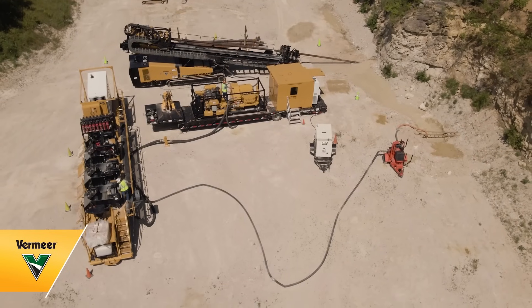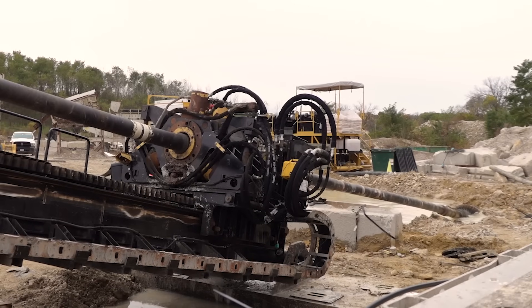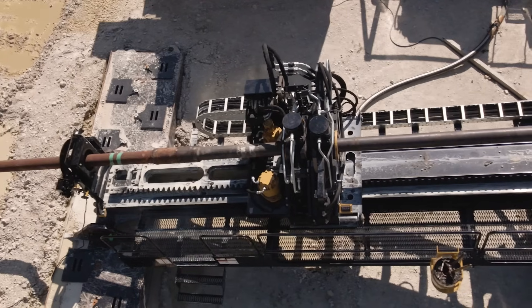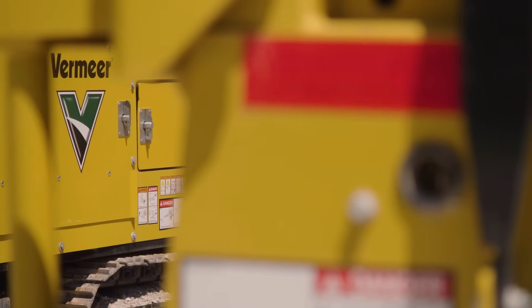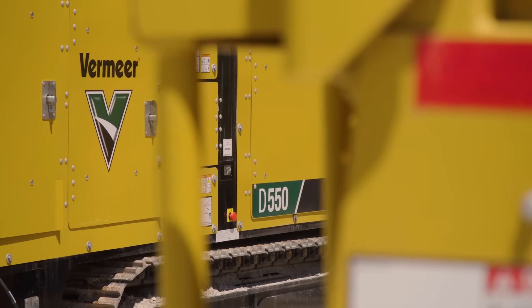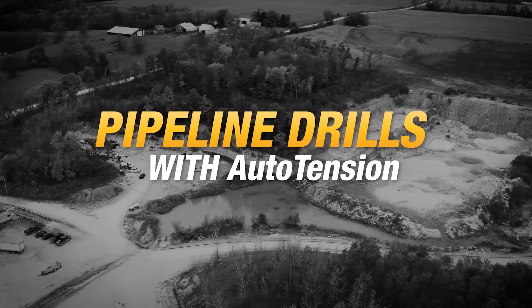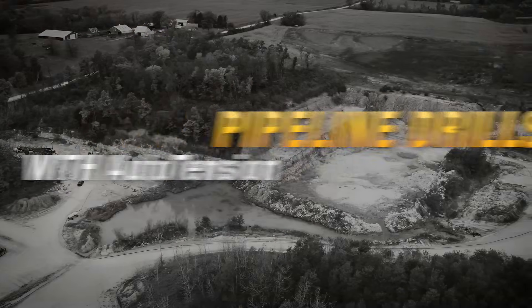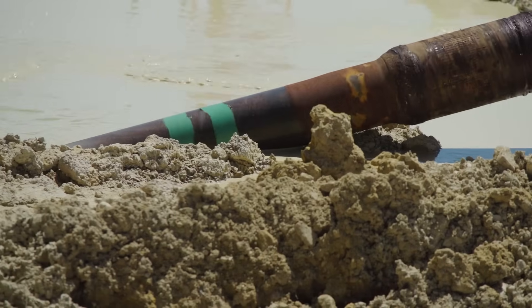When it comes to large diameter horizontal directional drill installations, the expectation for efficiency and agility continues to increase. Vermeer is equipping you with more features to get the job done. The optional auto-tension feature on the Vermeer Pipeline drills brings added flexibility and performance to the exit side of the job site.